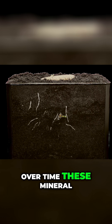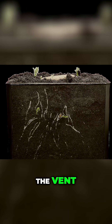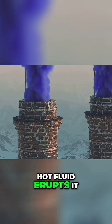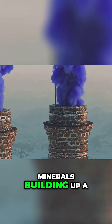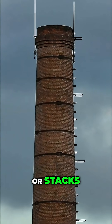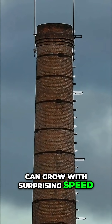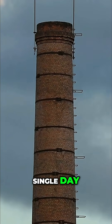Over time, these mineral particles begin to accumulate around the opening of the vent. As more and more hot fluid erupts, it continuously deposits layers of minerals, building up a chimney-like structure. These chimneys, or stacks, can grow with surprising speed, sometimes adding several centimeters in a single day.